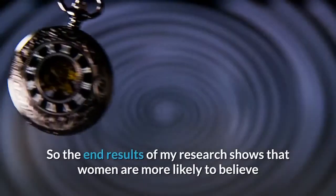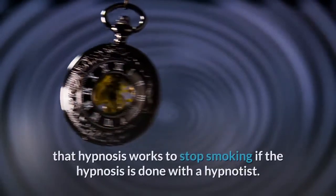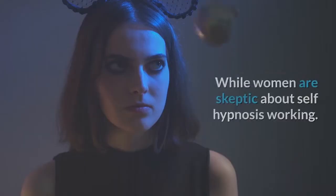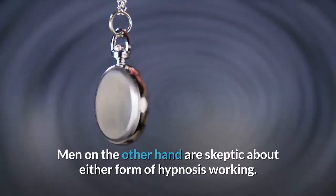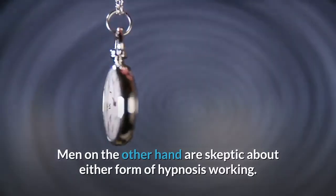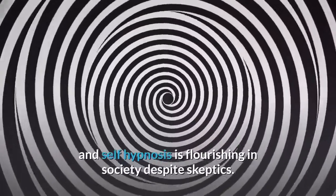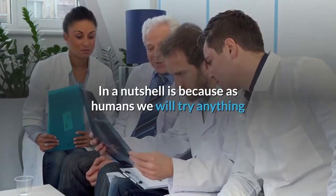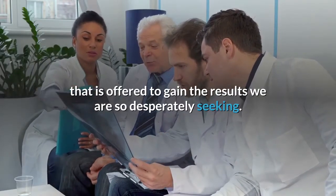The end results of my research show that women are more likely to believe that hypnosis works to stop smoking if it is done with a hypnotist, while women are skeptical about self-hypnosis working. Men are skeptical about either form of hypnosis working. Ultimately, hypnosis and self-hypnosis are flourishing in society despite skeptics because, as humans, we will try anything offered to gain the results we are so desperately seeking.